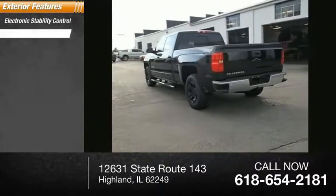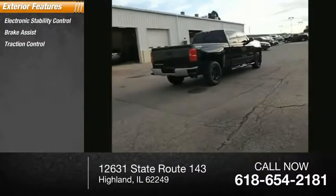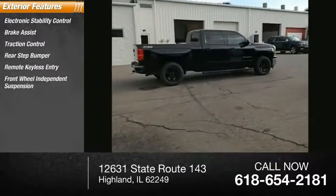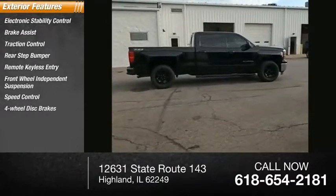Electronic stability control, brake assist, traction control, rear step bumper, remote keyless entry, front wheel independent suspension, speed control, four-wheel disc brakes.